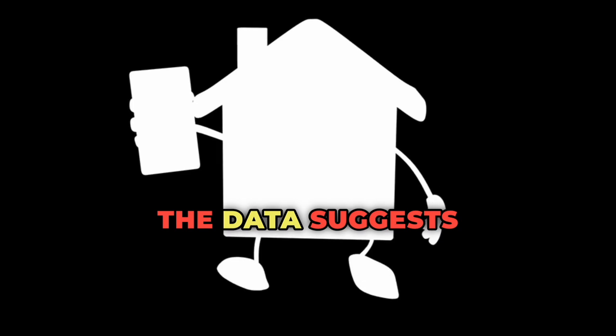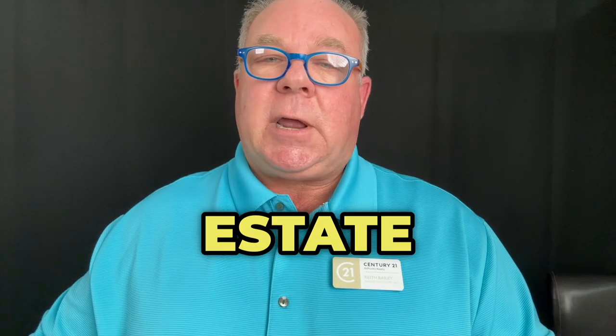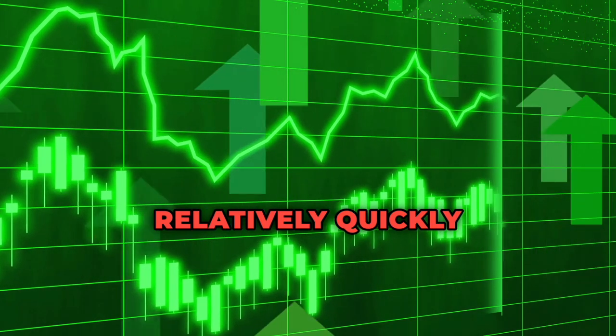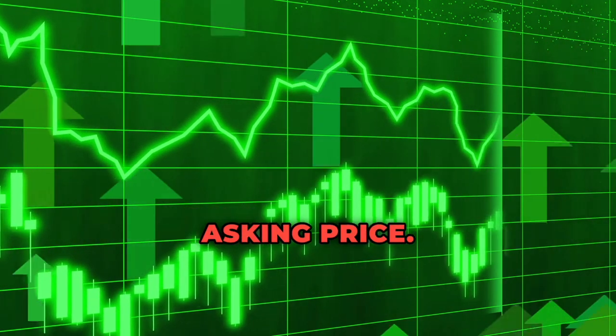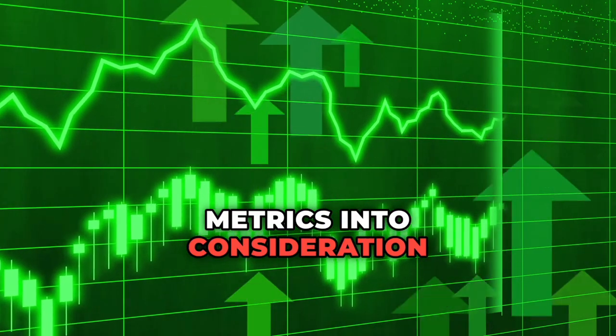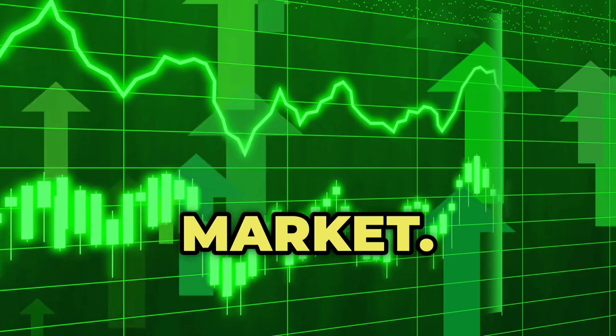Overall, the data suggests a dynamic real estate market with an increase in inventory, but properties are still selling relatively quickly and close to their asking price. Buyers and sellers should take these metrics into consideration when making decisions in the current market.